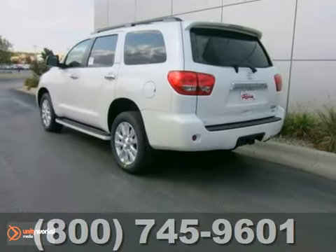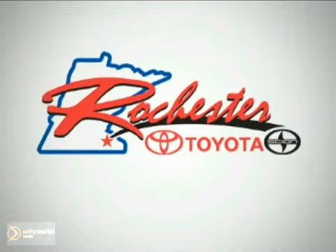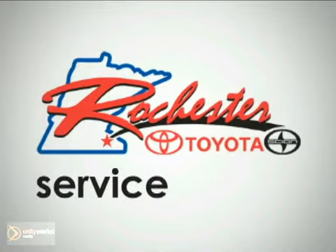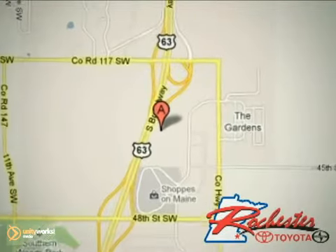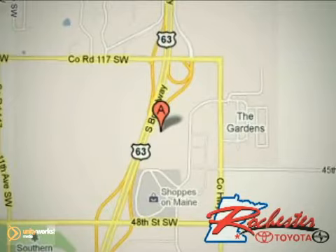Come in for a test drive today. At Rochester Toyota Scion, we're all about service and selection. We are conveniently located between 40th Street and 48th Street Southeast on Highway 63 South in Rochester.